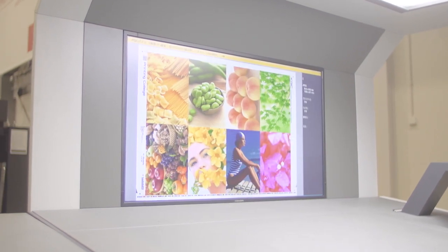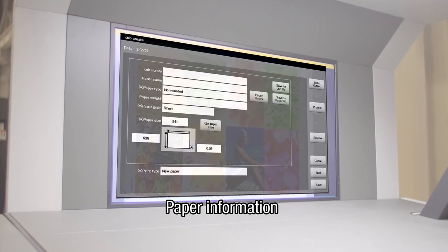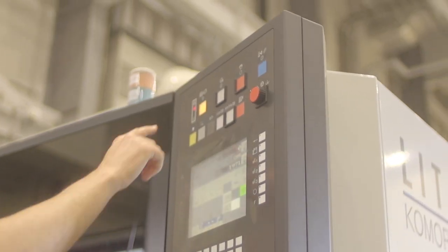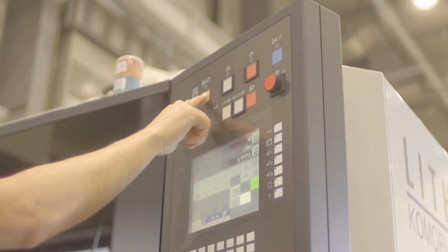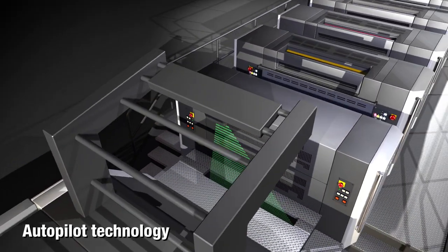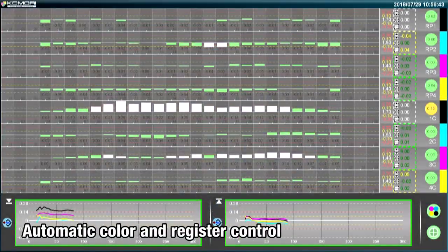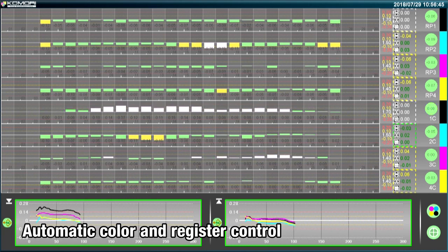KPConnect sends preset information to printing presses automatically according to schedule. Operators just have to press the Start button once to print. For offset printing, autopilot assists tasks that used to be judged by humans, such as registration and color, by using automatic technology.